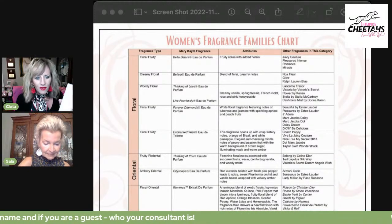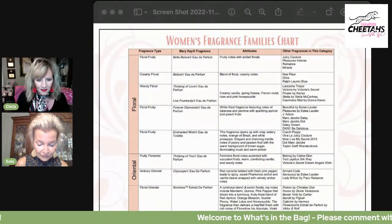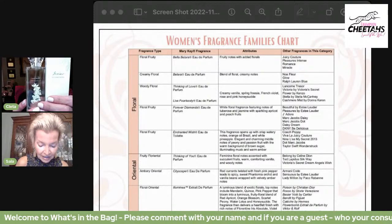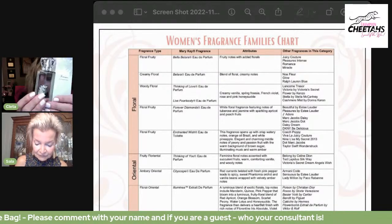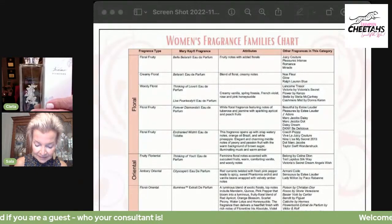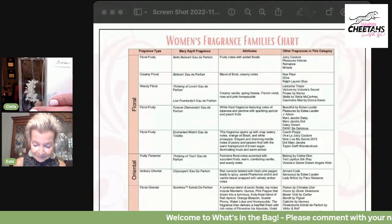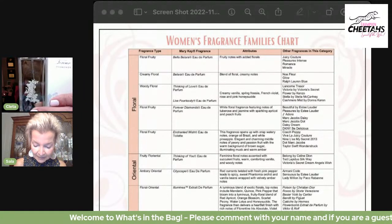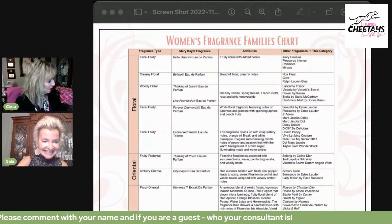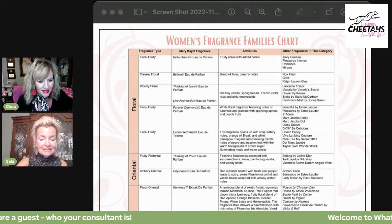Next we have Forever Diamonds. The notes are a white floral fragrance featuring tuberose and jasmine with sparkling apricot and peach fruit. Similar fragrances are Beautiful by Estée Lauder, Pleasures by Estée Lauder, J'adore by Marc Jacobs, Daisy, Daisy Dreams, and DKNY Be Delicious. Beautiful by Estée Lauder has been around a long time and is very popular, so that's good to know.